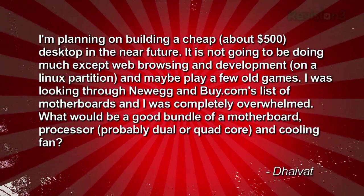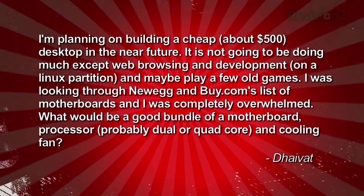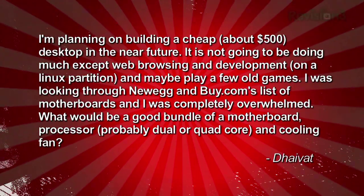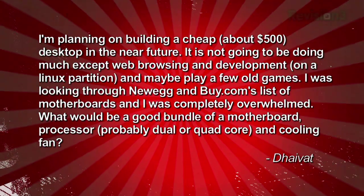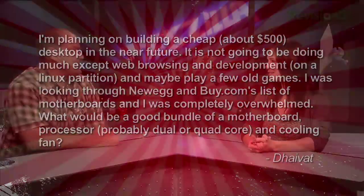We apologize in advance for mispronouncing your name — we went to Pronouncenames.com and it wasn't listed. DiVot sent this email asking: I'm planning on building a cheap, around $500 desktop in the near future. It's not going to be doing much except web browsing and development on a Linux partition and maybe play a few old games. I was looking through Newegg and Buy.com's list of motherboards and was completely overwhelmed. What would be a good bundle of motherboard, processor — probably dual or quad core — and a cooling fan?